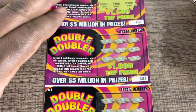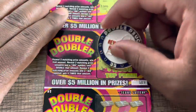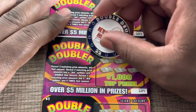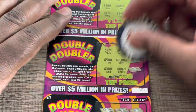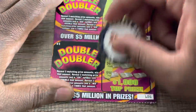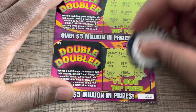No win on that one. No win on that one either. Alright, last one of our Double Doublers — we get another five. Alright, we got one dollar back on this one.